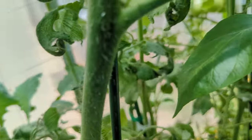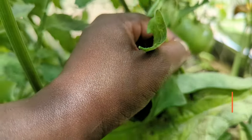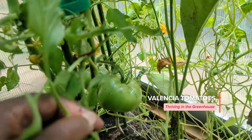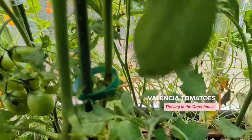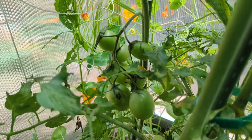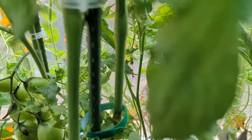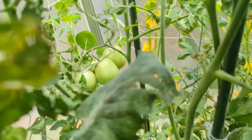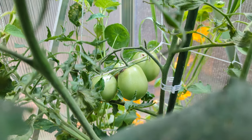I'm trying to zoom in on the tomatoes — there's a lot of tomatoes coming up. Let's see if we can get in here. There's some more — those are Valanciers. Let's see, there's some more Valanciers.